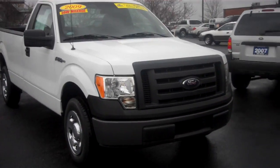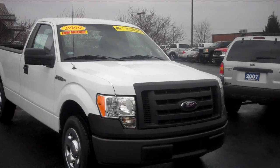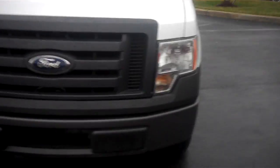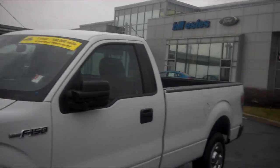Good morning. My name is Chris Elder and I'm going to do a video walk around on the 2009 F-150 you inquired about. Now this 2009 F-150 is an XL trim level. It is a regular cab. This vehicle has 8,500 miles on it.